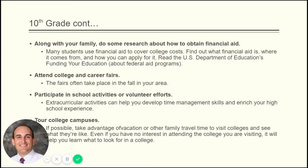You need to make sure you're a part of extracurricular activities and making that a part of your life as early as 9th grade. If possible, take advantage of vacation and other family travel time to visit colleges — get out there and visit. With COVID, colleges are closed right now so you're not going to be able to do any visits this spring.